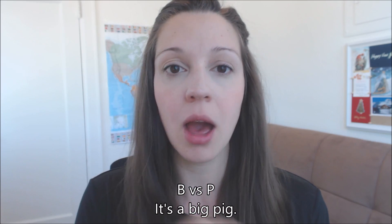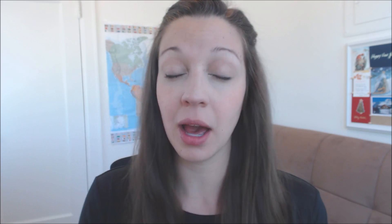In today's pronunciation lesson, we're going to talk about two sounds that are challenging for a lot of English learners. They are B and P: big and pig, bear and pear, bride and pride. Let's start by talking about one of those sounds, then the second, and then let's combine them for a challenge.